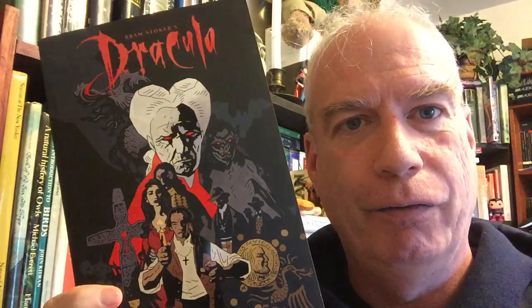Then we have a graphic novel. This is not with my other graphic novels. It's fantastic — I was very happy to see this. I think I got this as a present from one of you. I got the original issues from IDW a long, long time ago. This is a comic book adaptation of Bram Stoker's Dracula by Francis Ford Coppola.